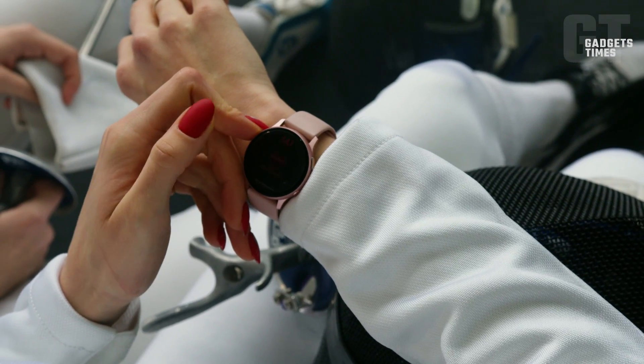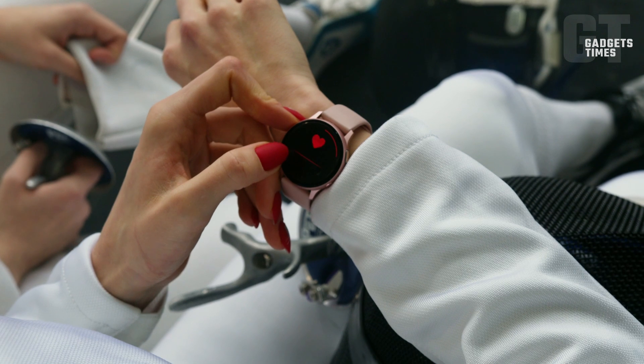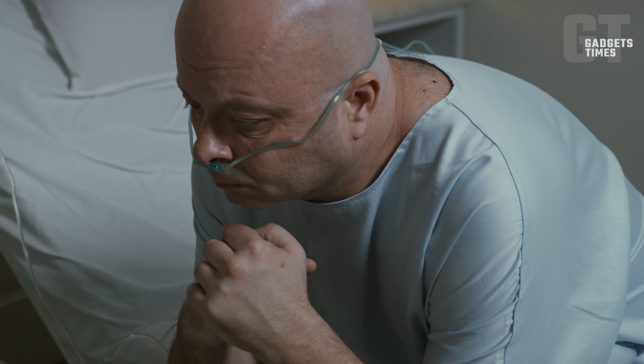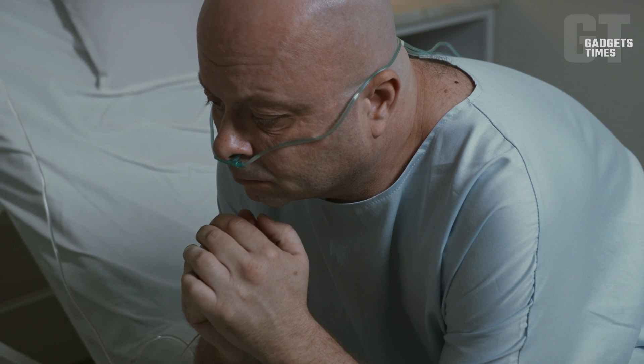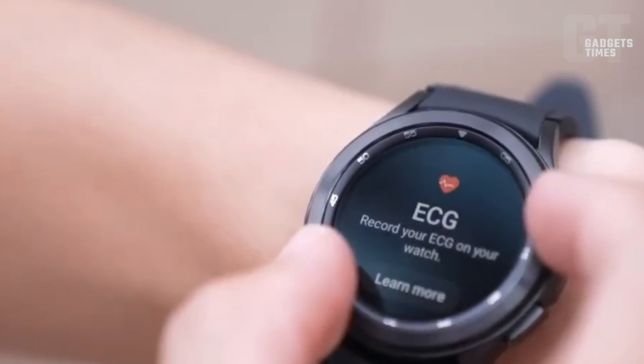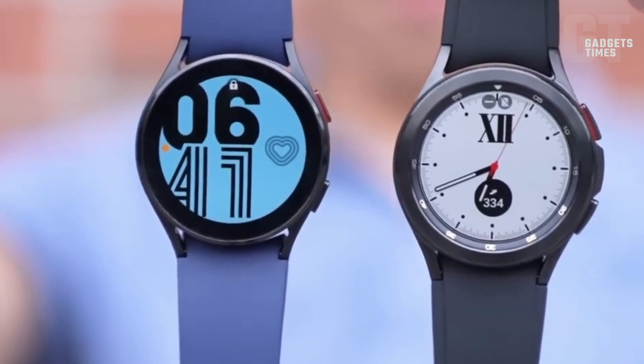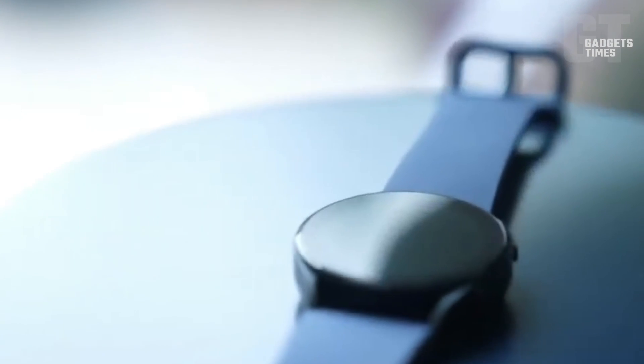Furthermore, OSA is associated with heightened risks of cardiovascular ailments such as hypertension, coronary artery disease, heart failure, cardiac arrhythmia, and stroke. By integrating sleep apnea detection into its devices, Samsung aims to facilitate the early identification of such cases.